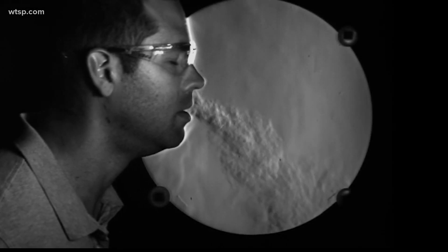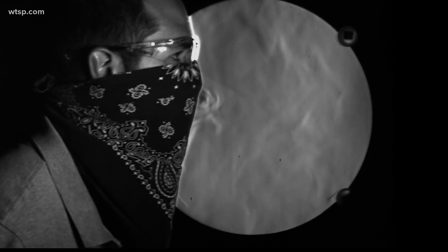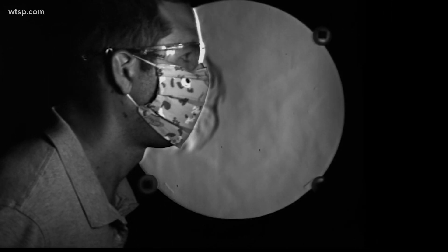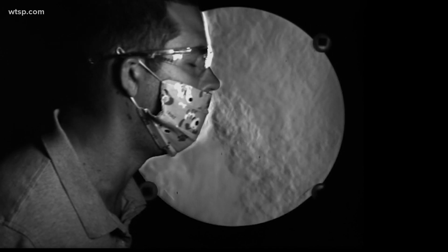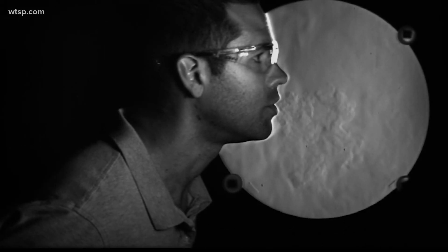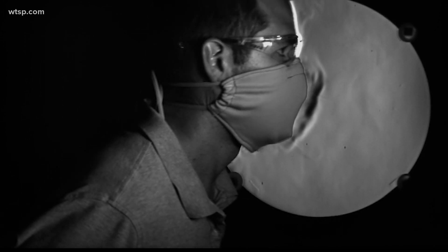First, even the simplest of face coverings stopped much of a person's cough from reaching someone else nearby. But it's only effective when the mouth and nose are both covered — check out how much leaks out otherwise. And perhaps most importantly, for anyone asymptomatic who might not even realize they're infected, the mask is especially helpful in reducing airflow while talking.